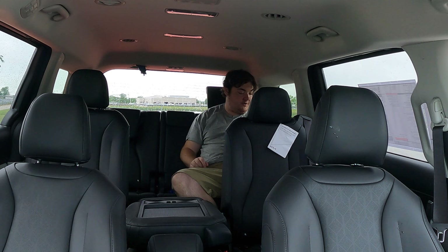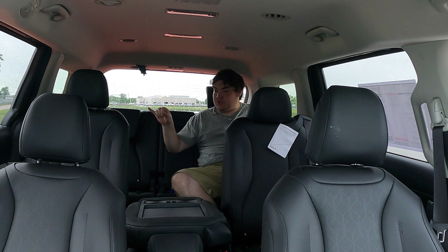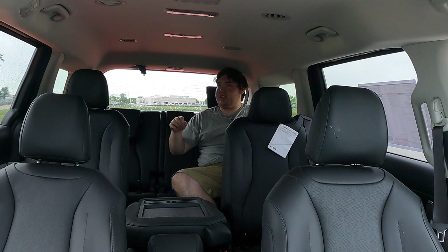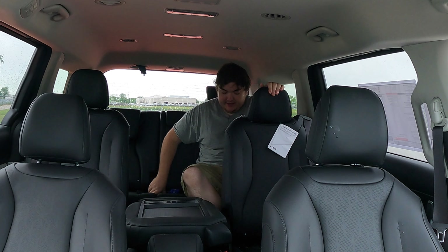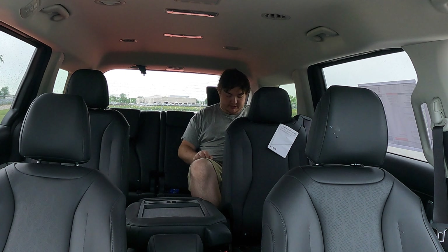Up to the right in the second row, I have heating and air conditioning controls — so if someone up front isn't controlling it, you can do it from back here. Now in the third row of the Kia Carnival, I have two USB chargers on either side, which is fantastic. I can sit back here like an actual normal adult and I'm not squished — headroom is great, legroom is great. This is why minivans are superior.